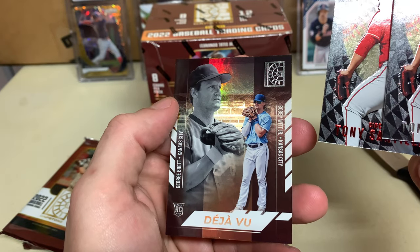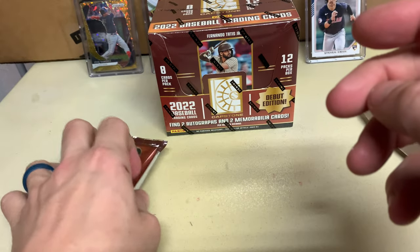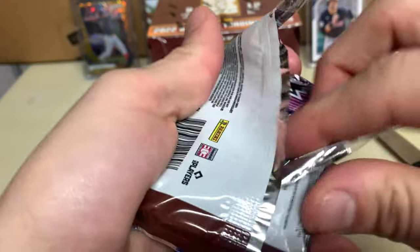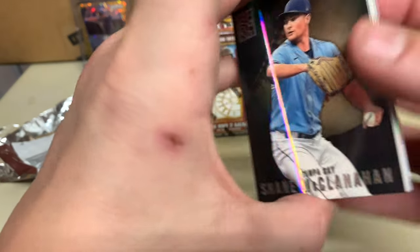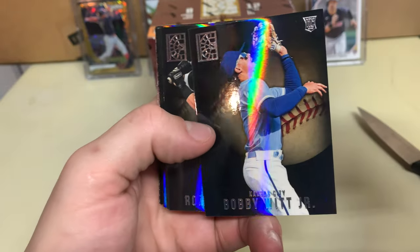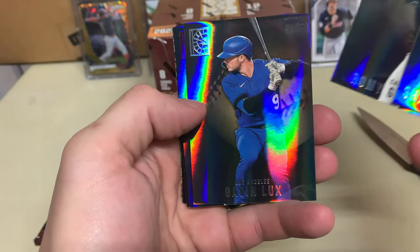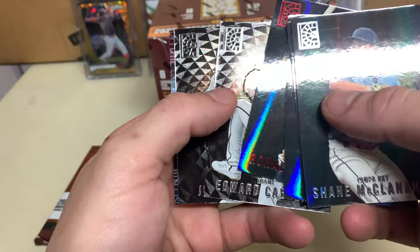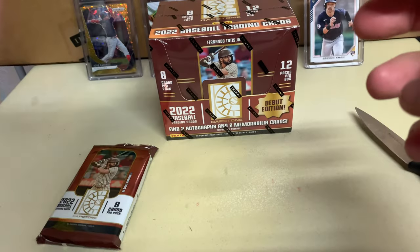Santillan, George Brett, and Bobby Witt Jr. — oh, Bobby Witt! That was one of those dual ones. Shane McClanahan, Bobby Witt rookie — I'll take that. Romeo Gonzalez, Gavin Lux, Ronald Acuna Jr. red, Edward Cabrera rookie, Justin Turner, and Vladimir Guerrero Jr.